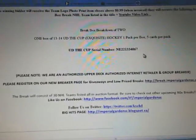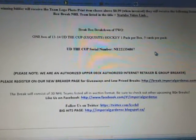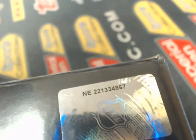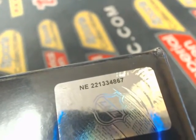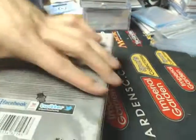Break 924, and our serial number tonight is NE221334867. So, a couple of boxes left from this case. NE221334867 — serial number.